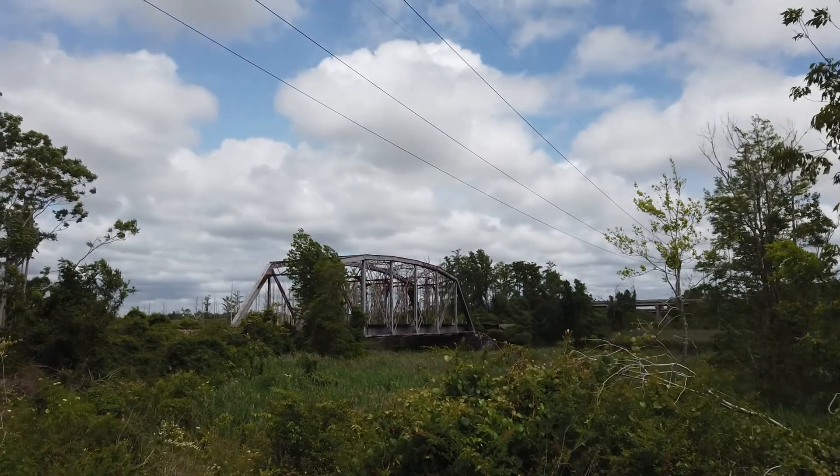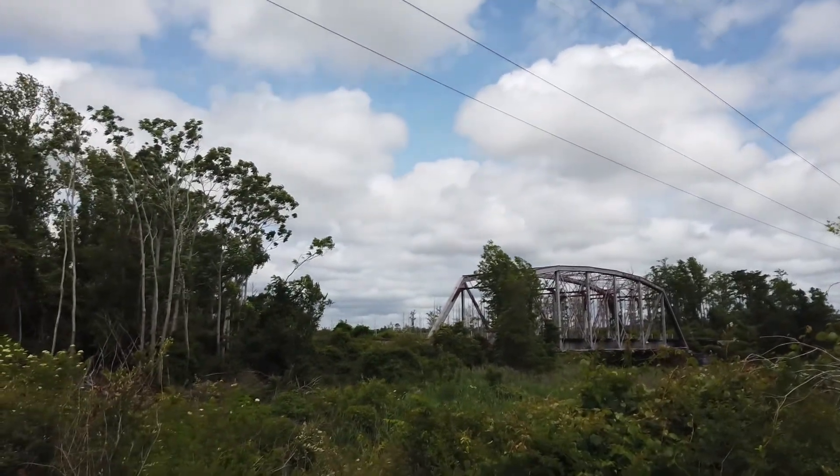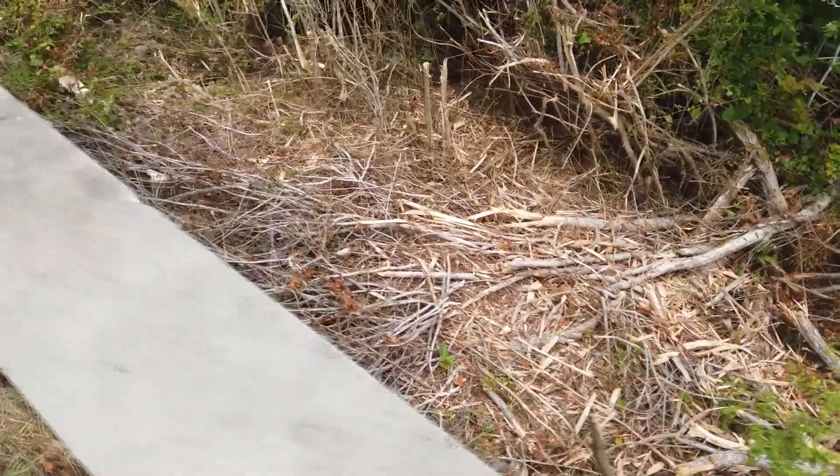I'm not gonna stay here long. I already got one kind of from where I was parked. What's down here? Nothing of consequence, really.